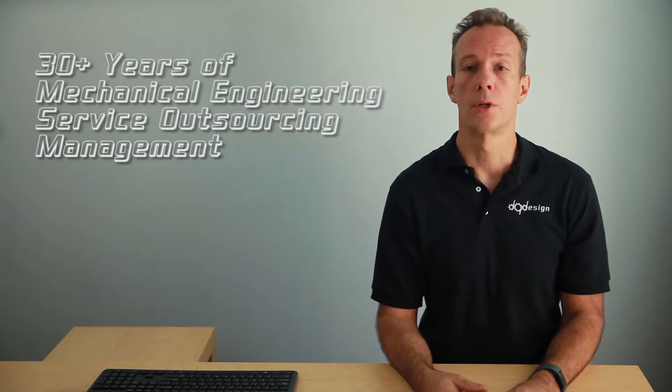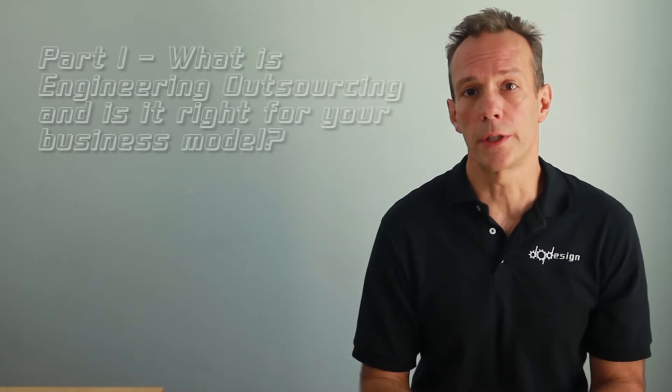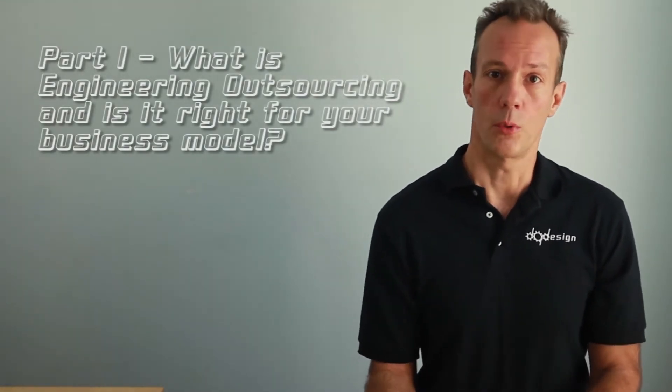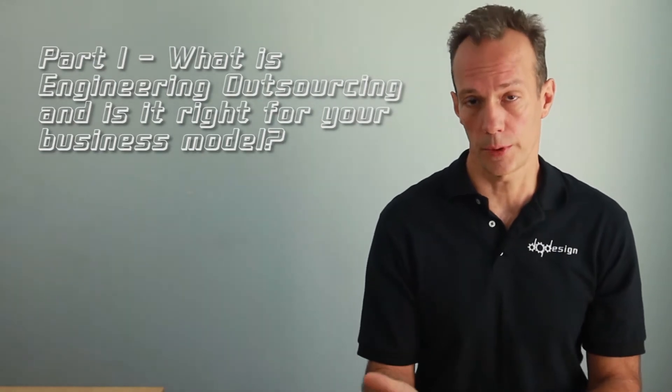I come from a mechanical engineering services background, but the information is applicable to most engineering disciplines. In this part one video I'm going to discuss the question of engineering outsourcing — what it is, and whether it's right for you and your business model.